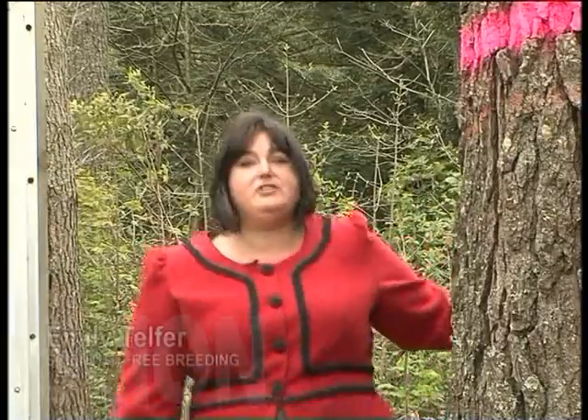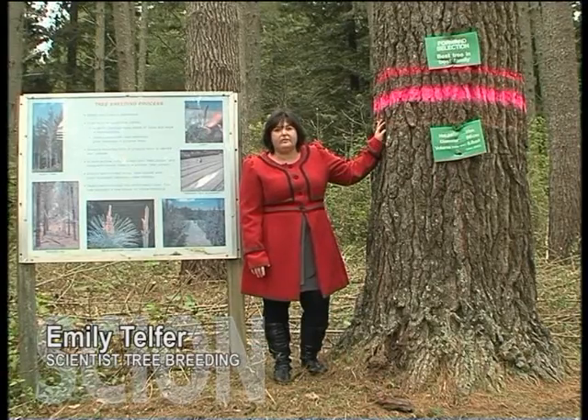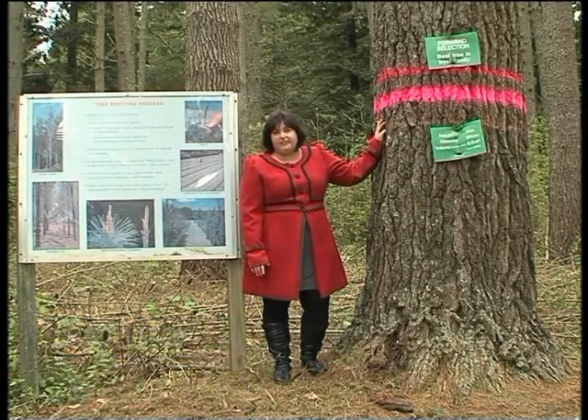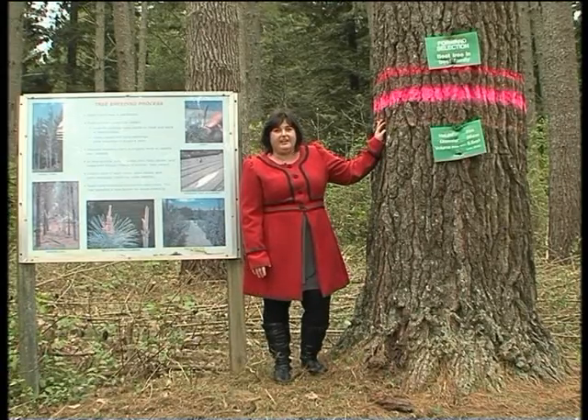At the end of our journey, this is what we come to — the best tree in the best family. While this one is a result of just a couple of rounds of selective breeding and it's the end of our genetic heritage trail, this is really just the beginning for Pinus radiata in New Zealand.